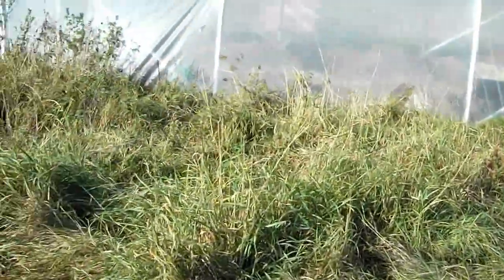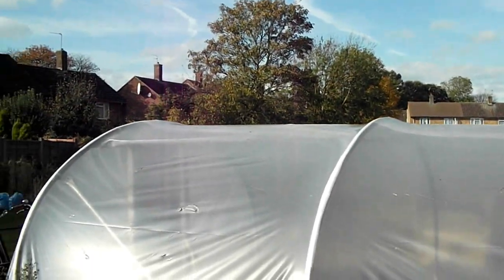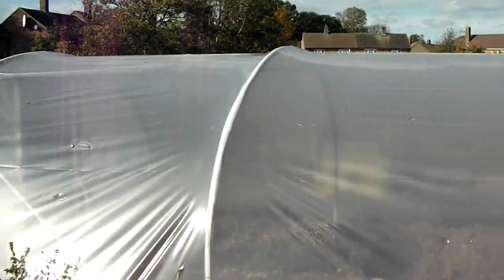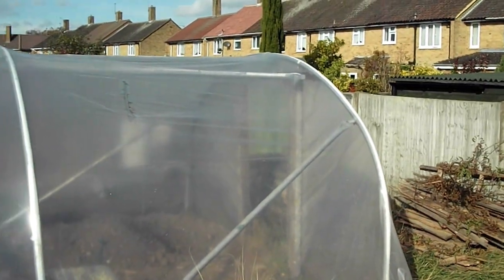There's another view of the rough area which is going to take some work but I might do something with it. And an outdoor view of the tunnel, complete with holes which need repairing — and that's that.